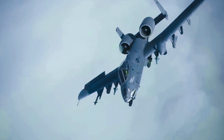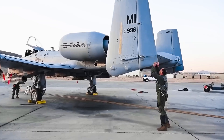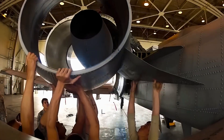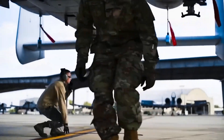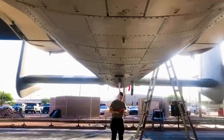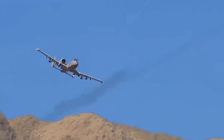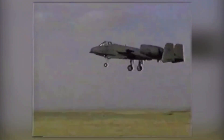Along with the A-10's speed, agility, and precision, this huge cannon gave it an unmatched ability to survive. Engines, main landing gear, and vertical stabilizers are among the parts that can be switched between the left and right sides of the plane, making it easier to repair battle damage. The plane's self-sealing fuel tanks are covered by foam on the inside and outside, and titanium armor surrounds the cockpit and protects parts of the flight control system. Extra hydraulic flight control systems are backed up by manual systems so the pilot can still fly if hydraulic power is lost. The A-10 proved its worth in Operation Desert Storm in 1991.